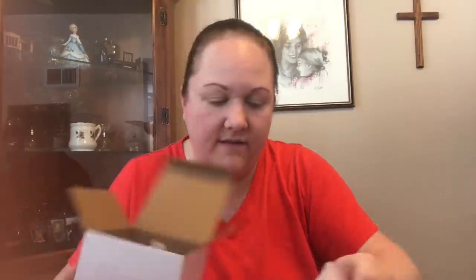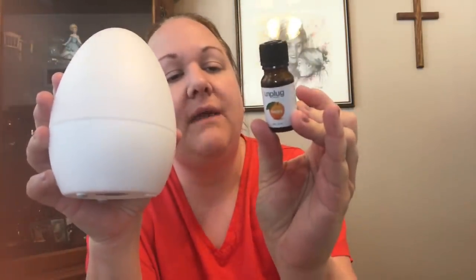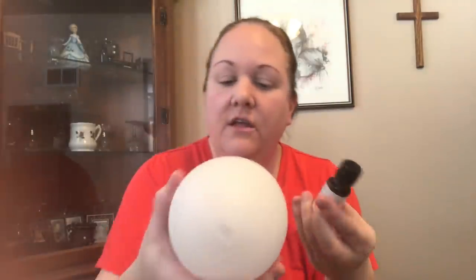One of the customizations I chose was an Unplug Meditation essential oil diffuser. I have several already but I'll always get another one — this is a small one, good for my bedroom. I have one in the kitchen and one in my office. I also got Happy essential oil, which is basically orange. I love my essential oils to diffuse — I don't put them on me, I just like to diffuse them.